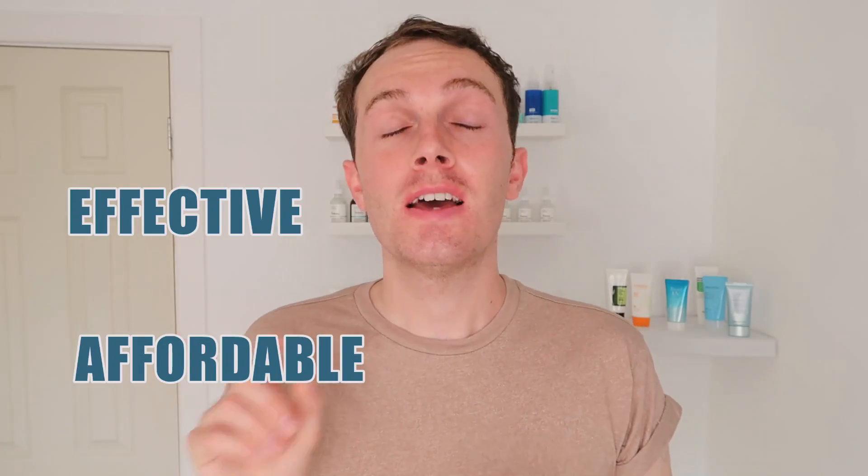Hey guys, welcome back to a brand new video. If you are passionate about skincare and seek products that are effective and affordable, then this is the channel for you. Please make sure you subscribe below and join our little skincare family, and give this video a massive thumbs up because it really does help me out. Without further ado, let's get on to today's video.